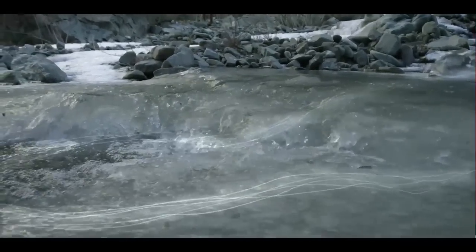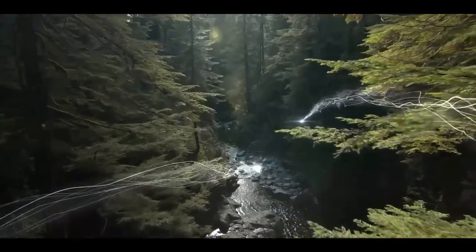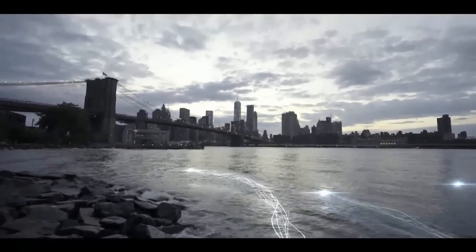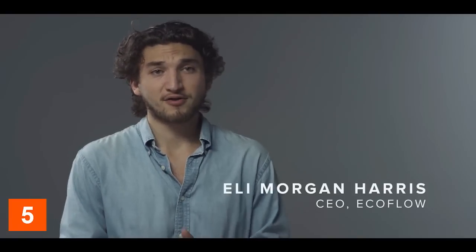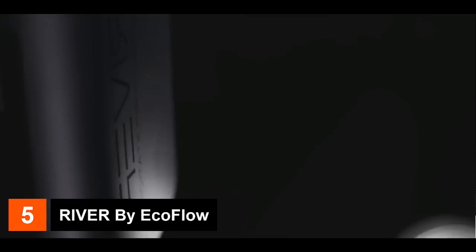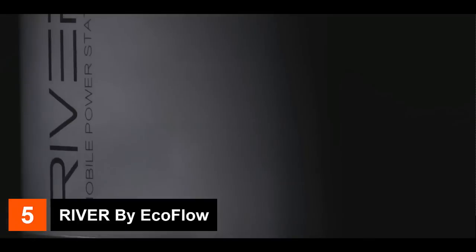Energy is everything — it controls nearly every aspect of our modern-day life. It's how we work, how we travel, how we communicate and learn, and too often we find ourselves bound by this electrical leash. Our entire future depends on how we harness, utilize, and store that energy. EcoFlow River is a new generation of smart, clean, mobile power.